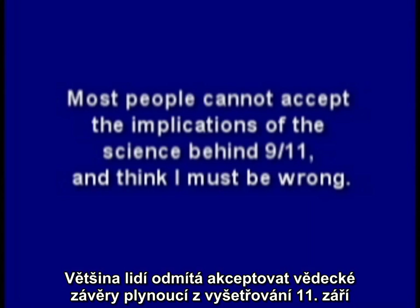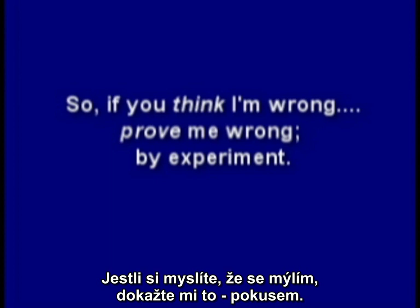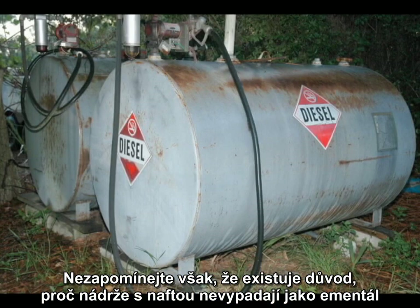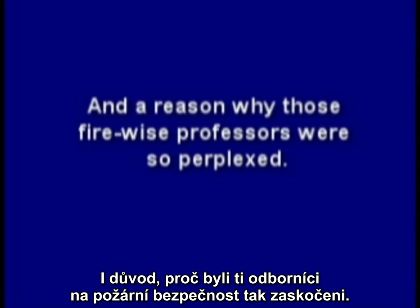Most people cannot accept the implications of the science behind 9/11 and think I must be wrong. So if you think I'm wrong, prove me wrong by experiment. But remember, there may be a reason why diesel storage tanks don't look like Swiss cheese, and why drywall is placed directly on steel stud framing and structural steel for fire insulation, and a reason why those fire-wise professors were so perplexed.